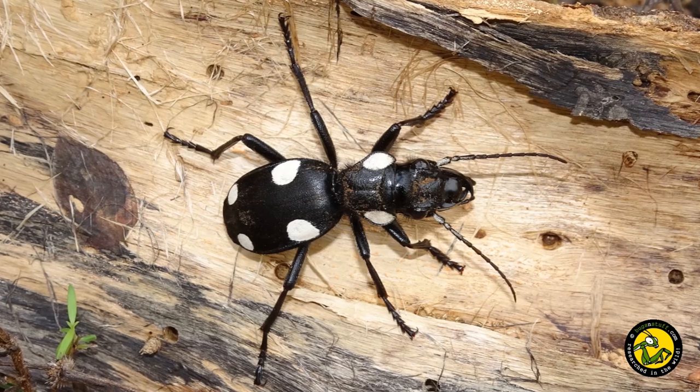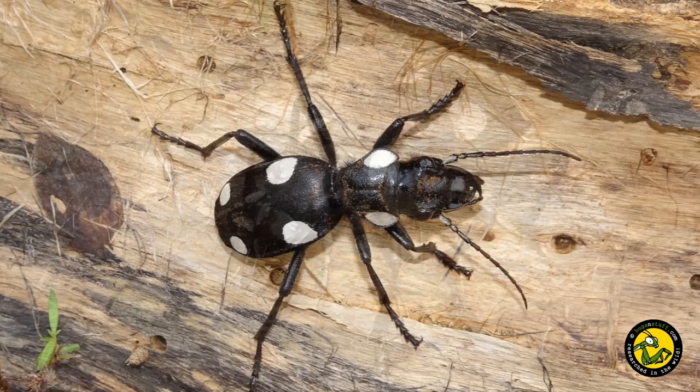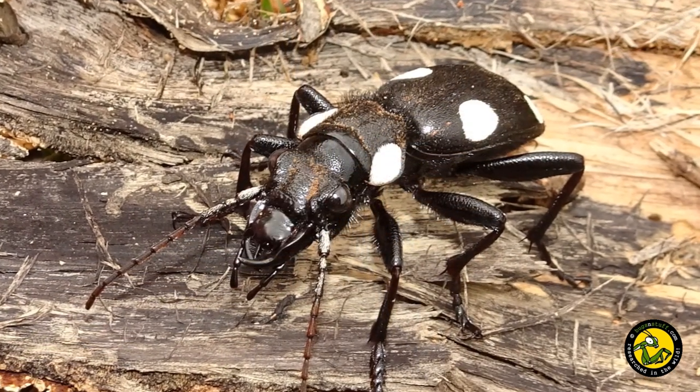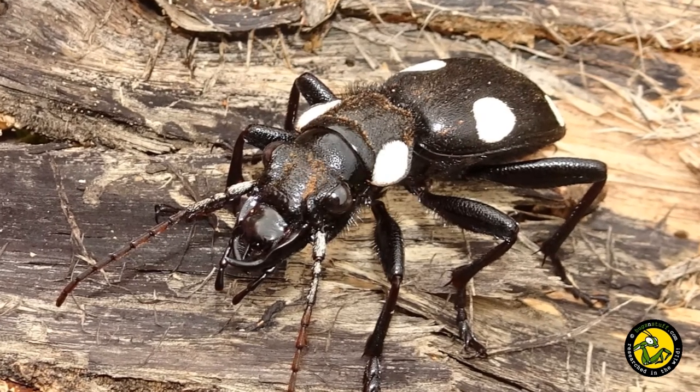So why is it so special? Well, we're big beetle fans here at Bugs and Stuff, and over the years domino beetles have featured in many of our displays and workshops. They're an active beetle, which makes them ideal for displays, so while in India it was definitely one of our target species to find and film in the wild.